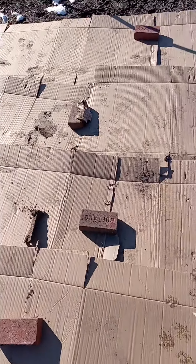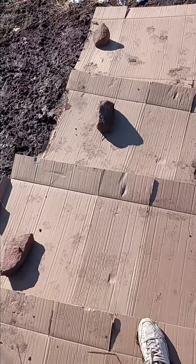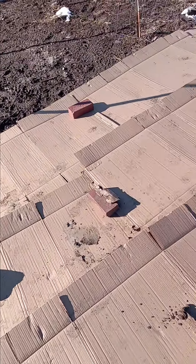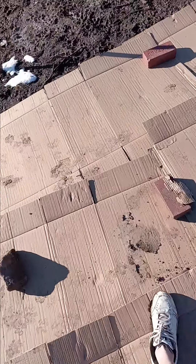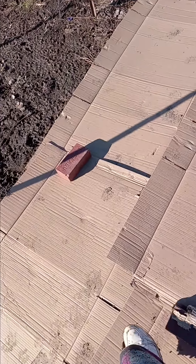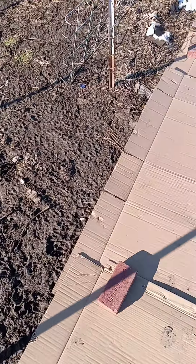Earlier this morning I came out and my husband gave me some boxes from work. So I laid those out so I can get everything ready for this spring. Every now and then he can get boxes that he brings to me.